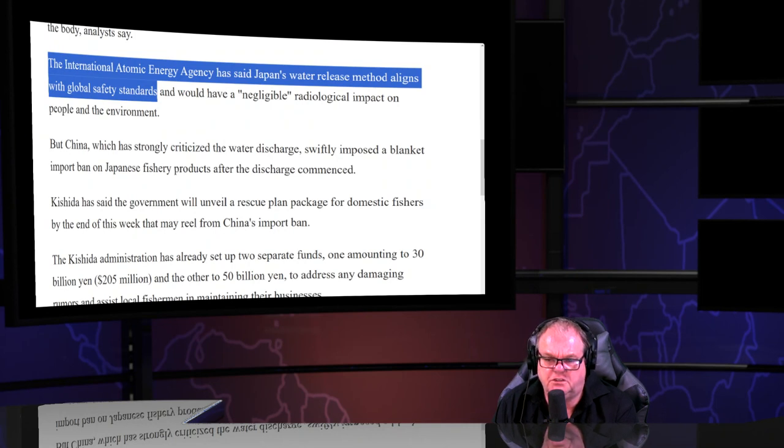The IAEA said the water release method aligns with global safety standards — but there is no safety standard for radiation. It's a global betrayal. There's not a safe level of anthropogenic, man-made radiation.